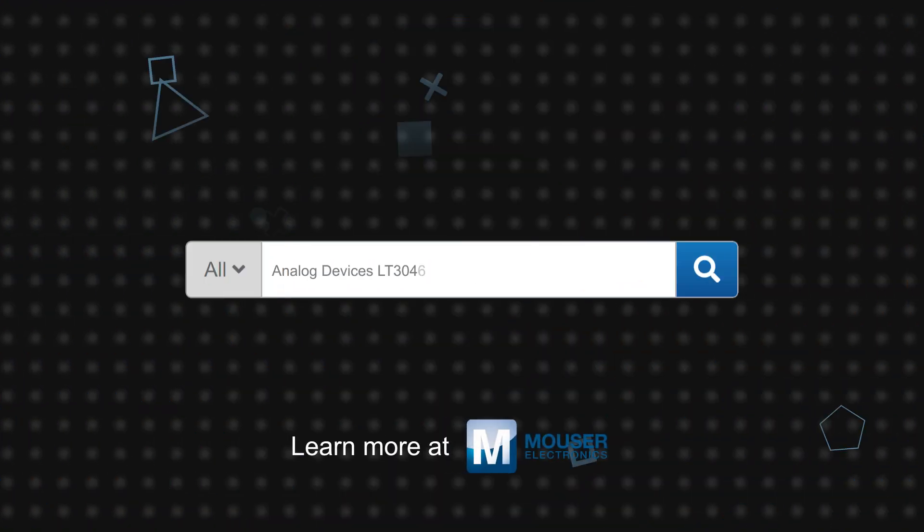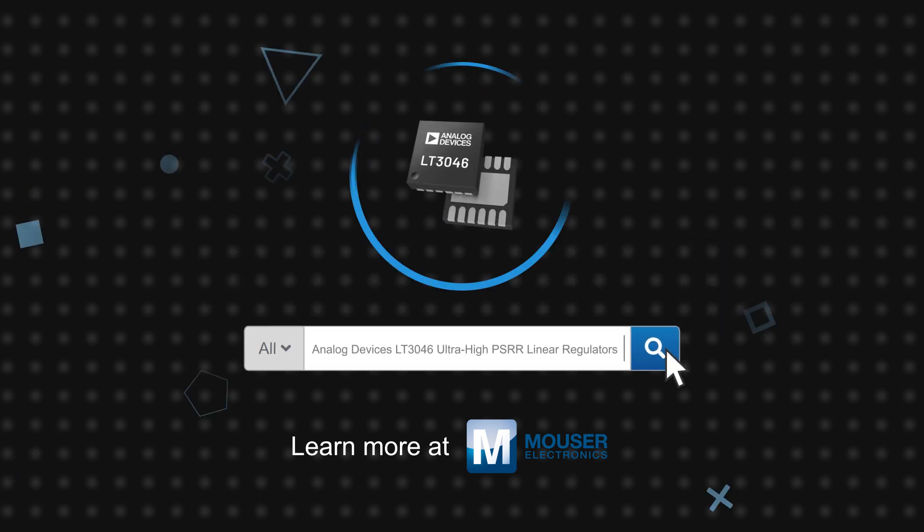Analog Devices LT3046 ultra-high PSRR linear regulators are available now on Mouser.com.